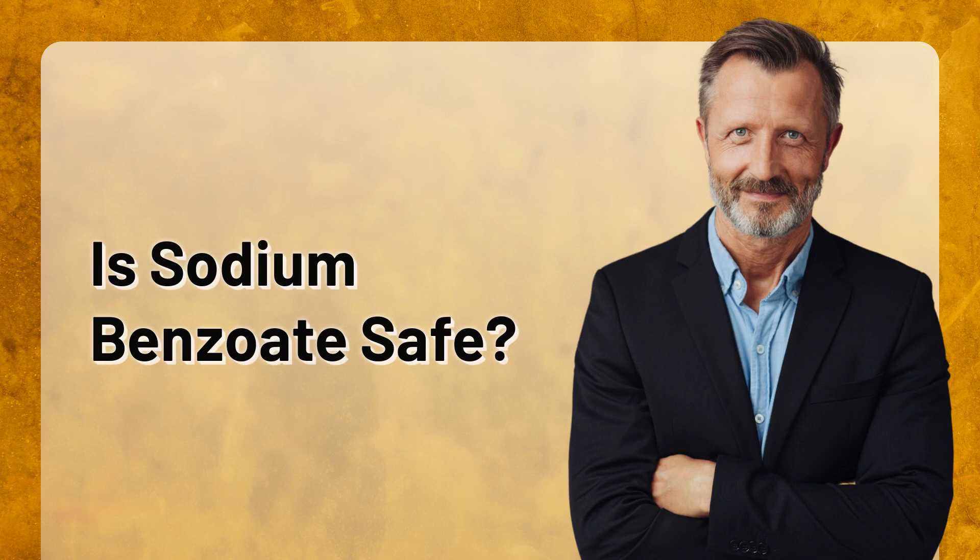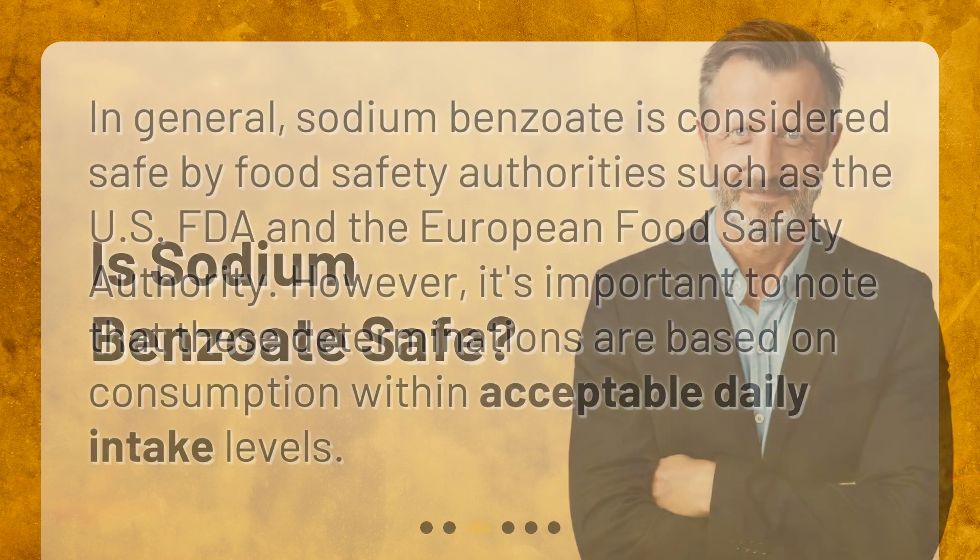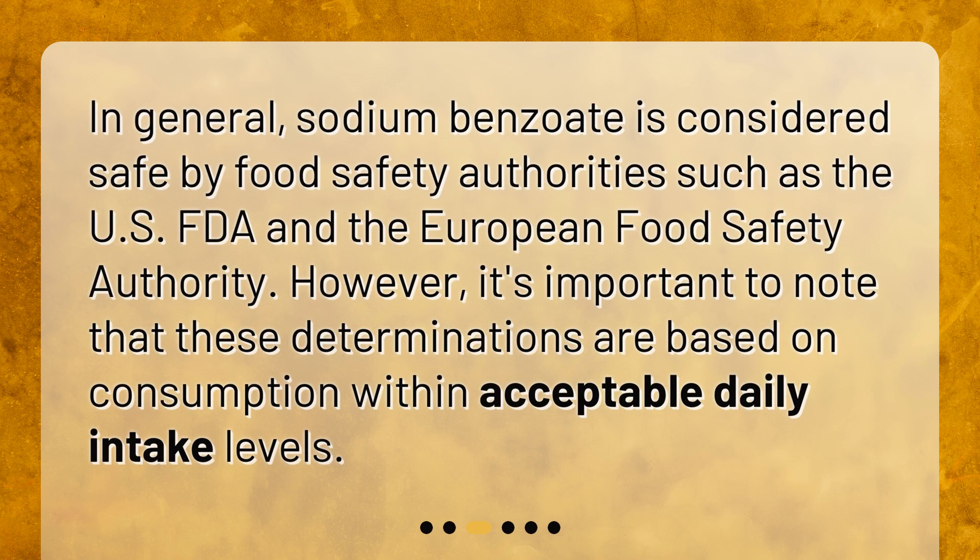Is sodium benzoate safe? In general, sodium benzoate is considered safe by food safety authorities such as the US FDA and the European Food Safety Authority. However, it's important to note that these determinations are based on consumption within acceptable daily intake levels.